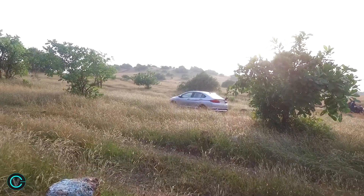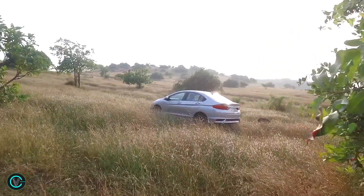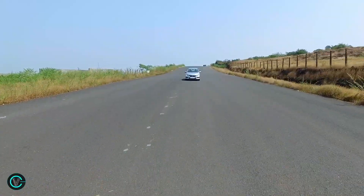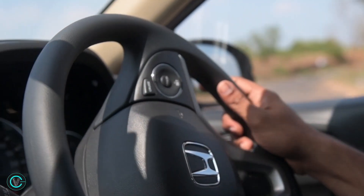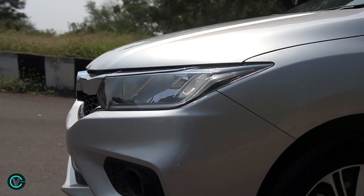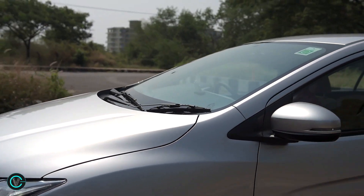So should you buy one? The Honda City has always been a great buy for Indian buyers, thanks to strong core values. Reliability, performance, space, comfort and premium feel meant that if it ever wasn't the class benchmark, it always came very close.